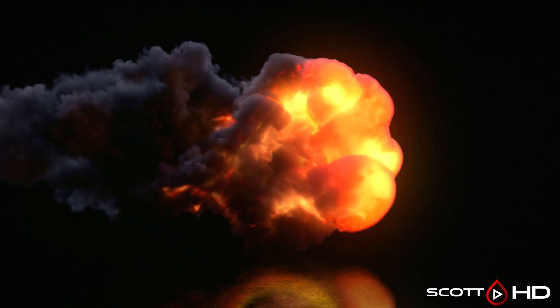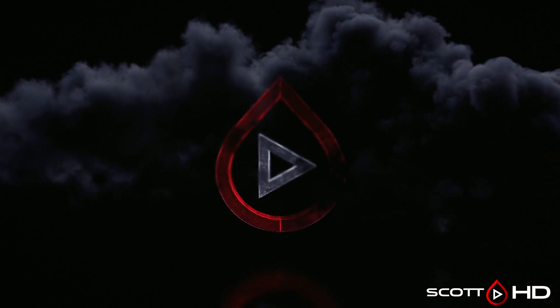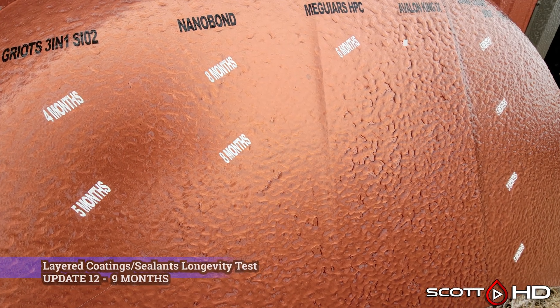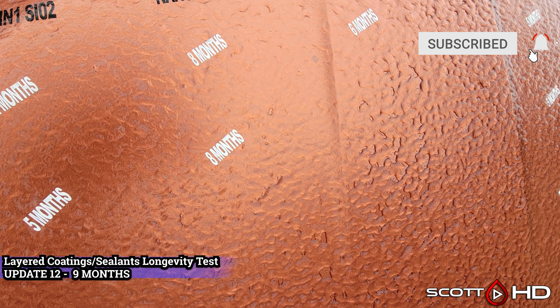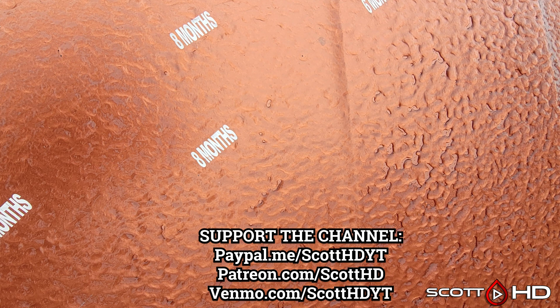Welcome back guys, this is the latest update of our layered coatings and sealants longevity test — update number 12, or the nine month mark. As you can see here, the crazy ice storm that hit most of the southwest U.S. got us here in Texas, and basically for several days it just stayed frozen like this.